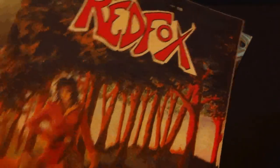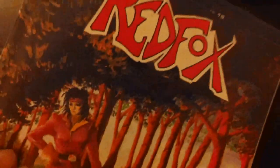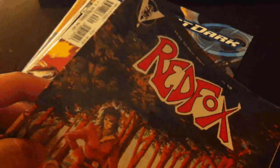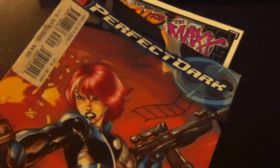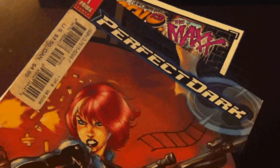And then from — let's see, what's this one? This is Red Fox. I'm not sure what publisher it is, there's their logo up there. Painted cover. And then something else a little more modern — Perfect Dark, from Prima Games, publisher of all of those strategy guides.